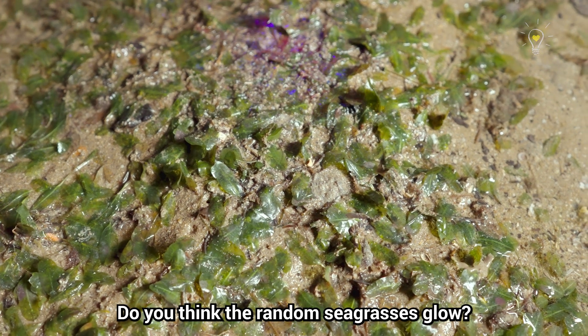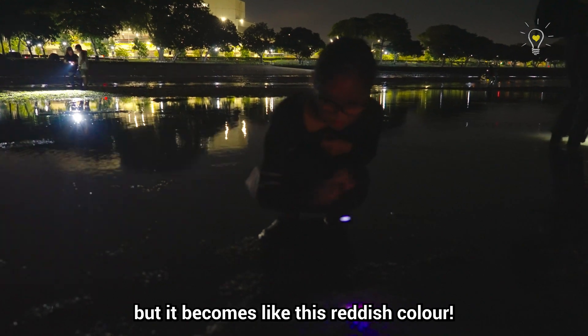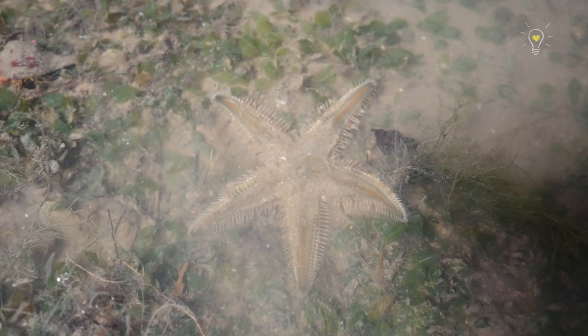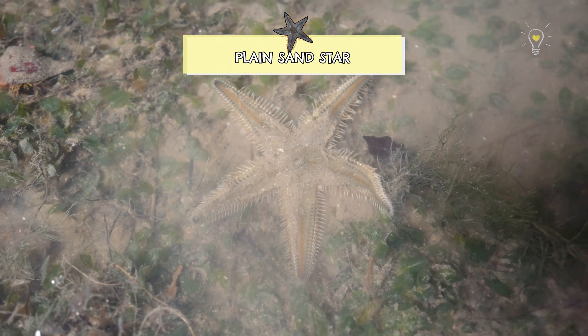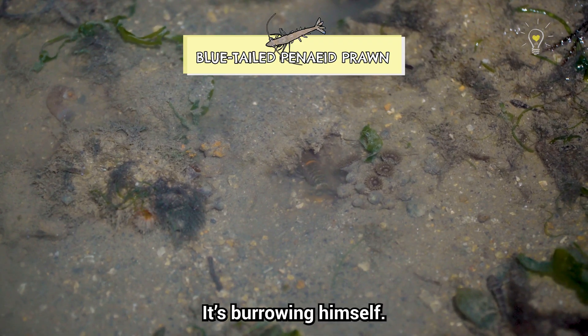Do you think the sea grasses glow? Okay, it doesn't glow-glow, but it becomes like a reddish colour. And there's a shrimp there — can you see? It's burrowing itself.